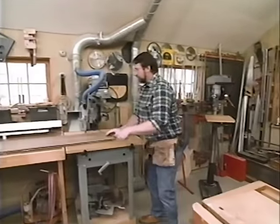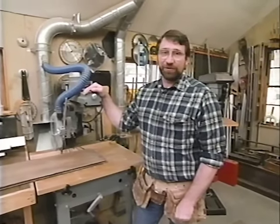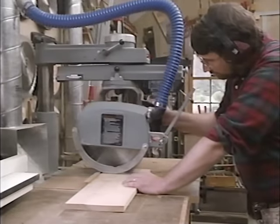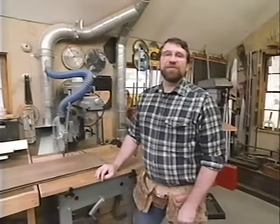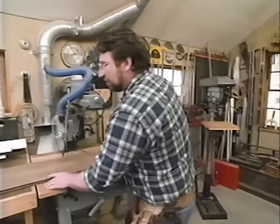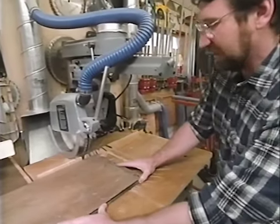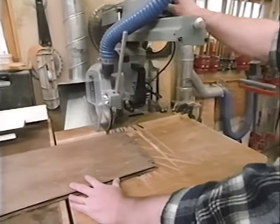Before we use any power tools, let's take a moment to talk about shop safety. Be sure to read, understand, and follow all the safety rules that come with your power tools. Knowing how to use your power tools properly will greatly reduce the risk of personal injury. And remember, there is no more important safety rule than to wear these safety glasses. The first thing I want to do with these boards is trim off the bottom edge where the nails are, then cut two side pieces about 30 inches long.